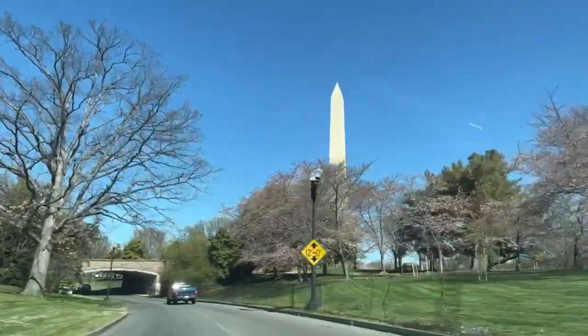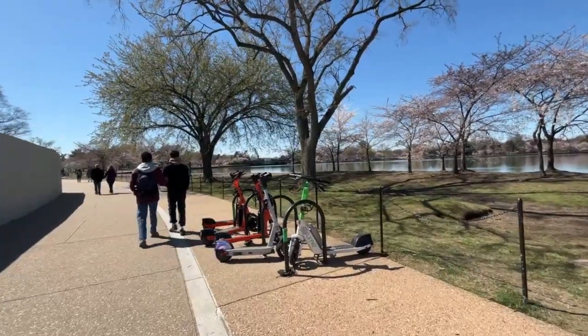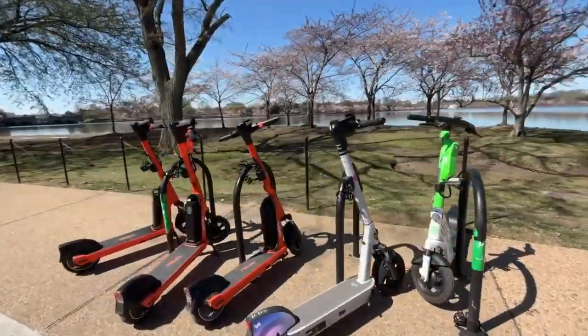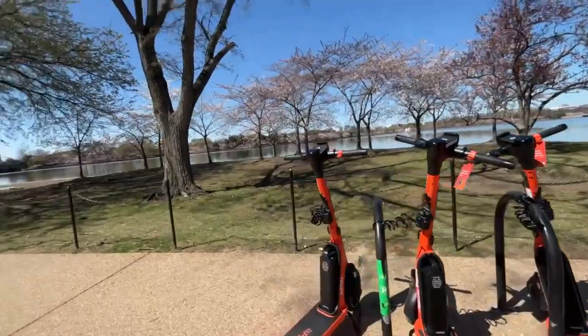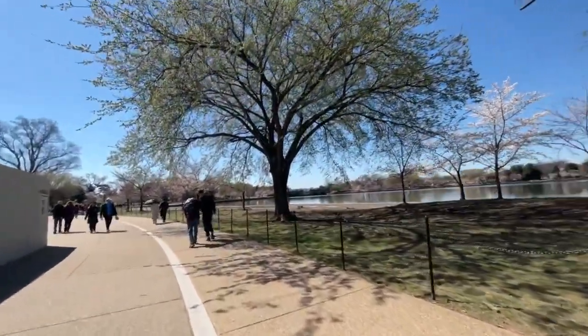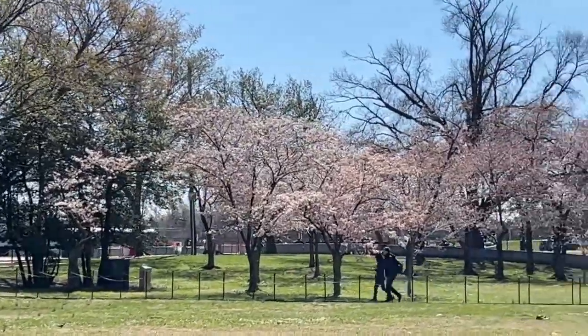We're heading towards the Tidal Basin, which is one of the top places to view cherry blossom trees this time of year. Check out these fun scooters — you can activate them using a QR code with the app, pay a small fee to use them. Very effective and efficient to drive around and sightsee, and super fun as well.